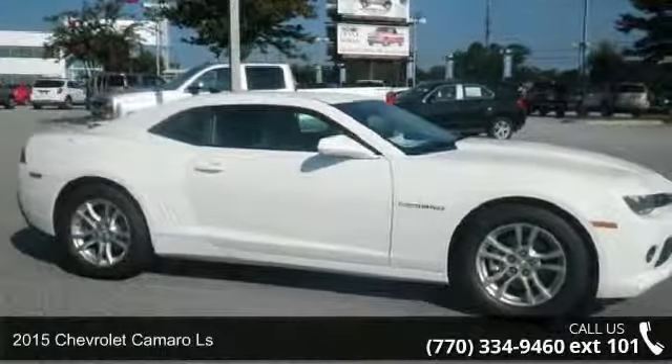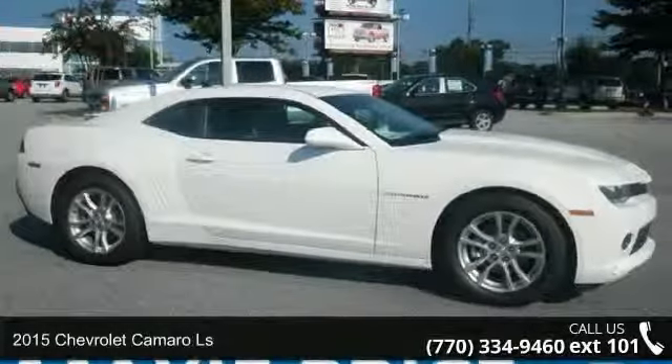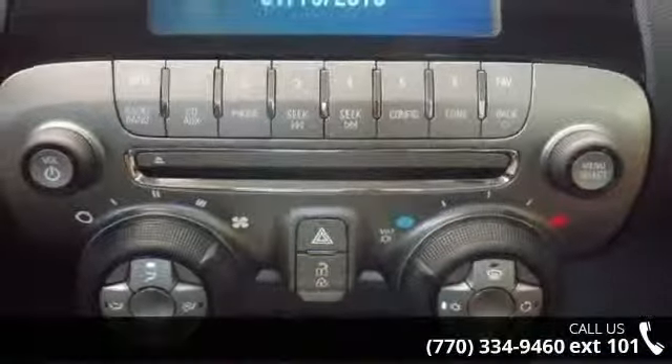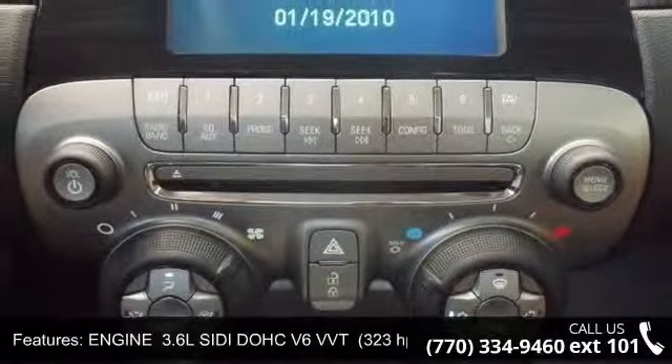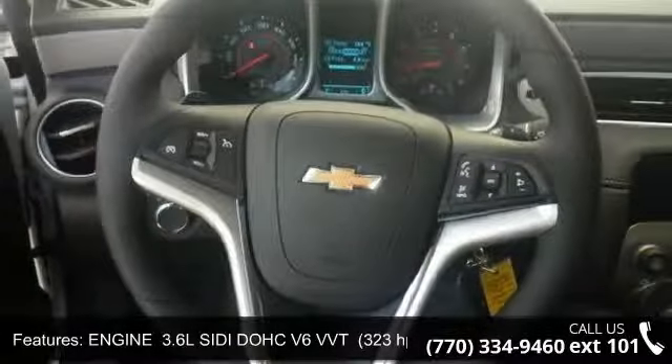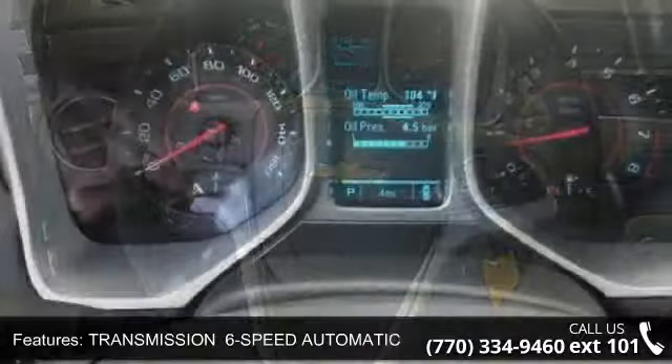Imagine yourself in this 2015 Chevrolet Camaro LS. If you are looking for an automobile with great features, look no further. This vehicle comes with a reliable 6-cylinder engine connected to a smooth shifting automatic transmission.